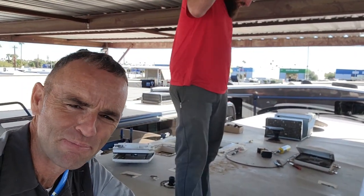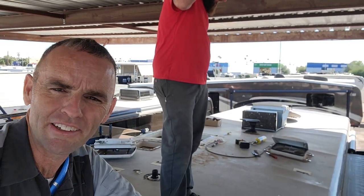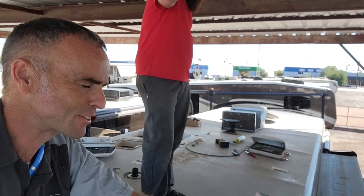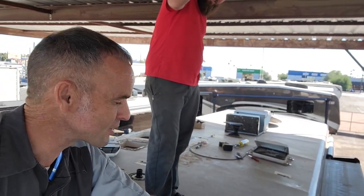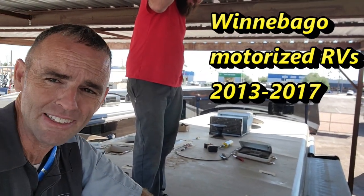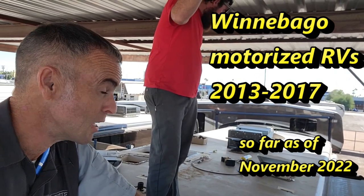Do be careful, guys. I want you guys to be on the lookout for Winnebagos between 2012 to at least 2017. It seems like the bad times - the dark times. Maybe the newer stuff is too new to have adhesive failure yet.